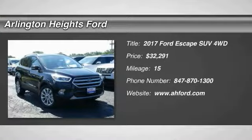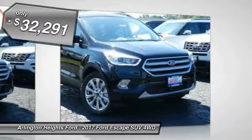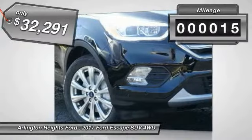2017 Escape. Gas engines flex, tow, sip, and go with Ford Escape, and is priced below $35,000. This vehicle has less than 100 miles.